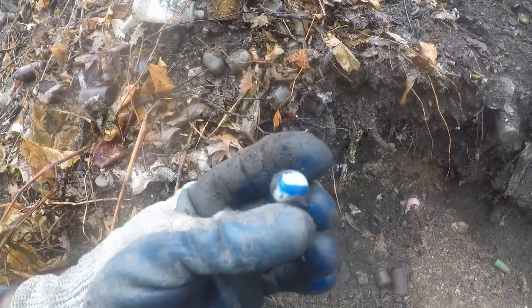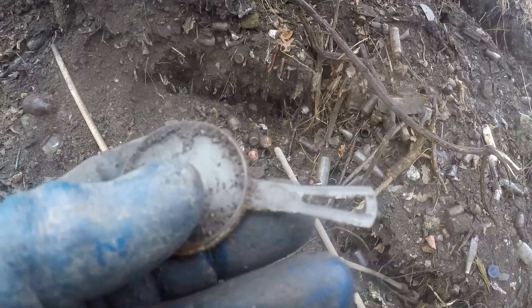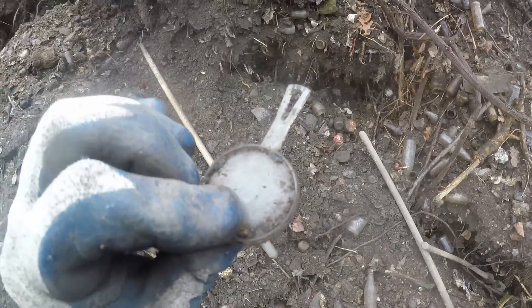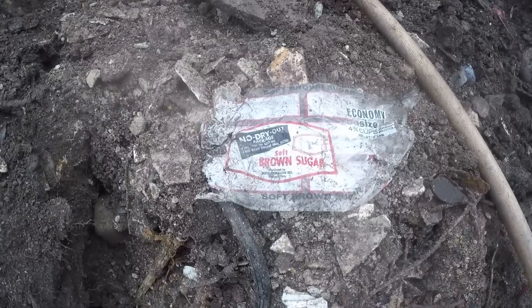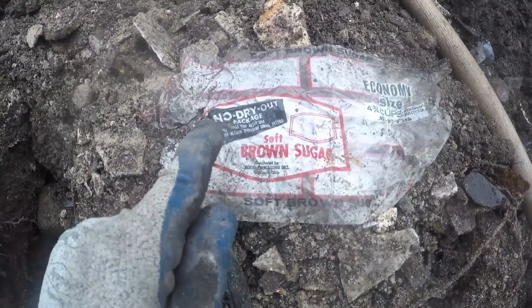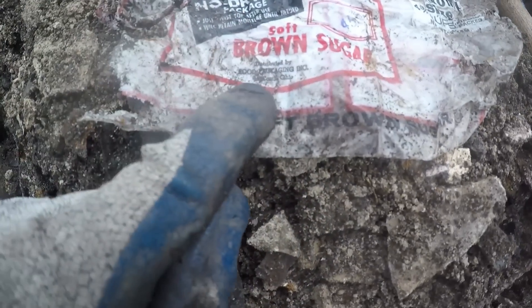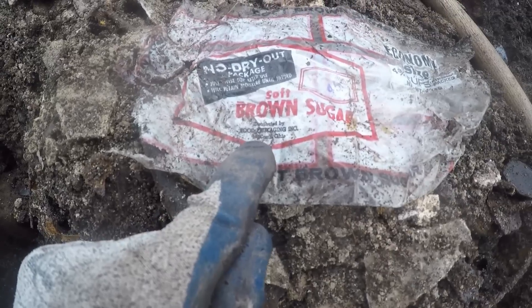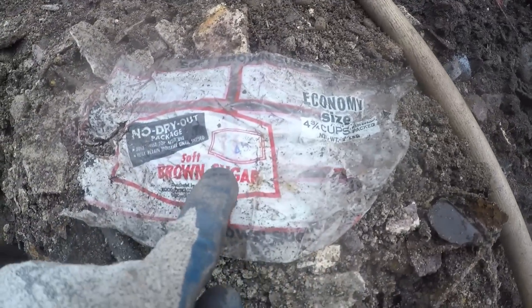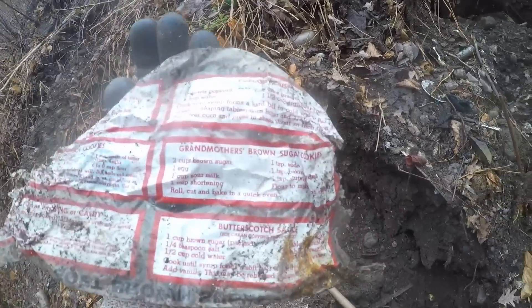Look at this little plastic magnifying glass — it's all there, plus it's marked there on the handle. I'll try to see what that says. I'm gonna take that, it'll still work. But it's crazy how preserved this stuff is. Look at this plastic bag — 'No dry out' package, soft brown sugar. Food Packing Incorporated, I think it's 'Comby' — C-O-M-B — economy size, 45 cents for a whole thing of brown sugar. Look at that, and there's recipes!